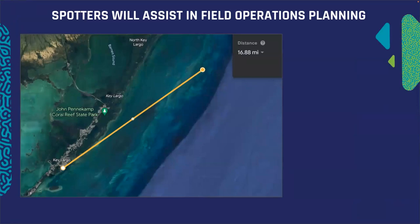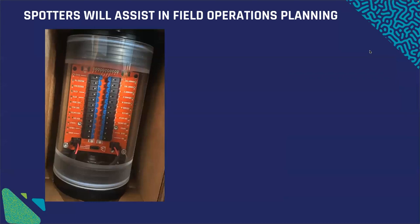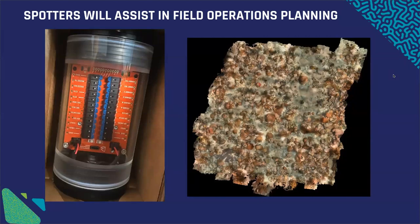Spotters will also help us in field operations planning. Many of our sites are quite far from where we deploy boats — this one is almost 17 miles — and sometimes we get out there and find that wave conditions are unsafe. If we deploy a spotter before we even get on the boat for that hour-long ride, we can determine if it's worth the haul. We've also purchased one of the bristle mouth development units and plan to couple it with a turbidity sensor to help decide whether the long track out to the reef is worth it for certain types of data.